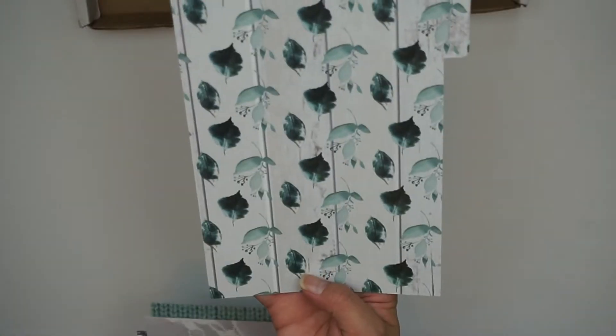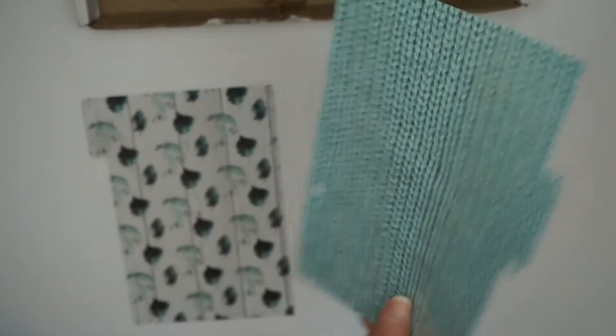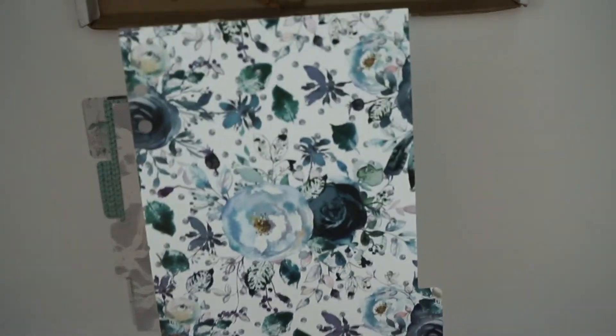Next up are the dividers. I used to get the A5 ring-bound planner size, so mine come with dividers. The Doodle Box comes in various ring-bound and traveler's notebook sizes — I'll leave a link to the site. You usually get four dividers. First is a floral leaf pattern on a fence-like background, double-sided and laminated. Next is a teal sweater-print divider. Then a lace divider, and lastly a floral pattern on a plain white background.